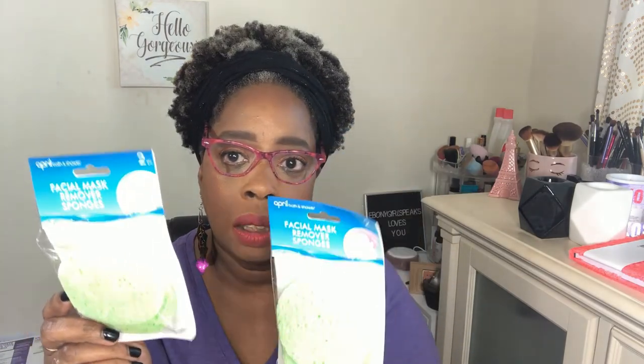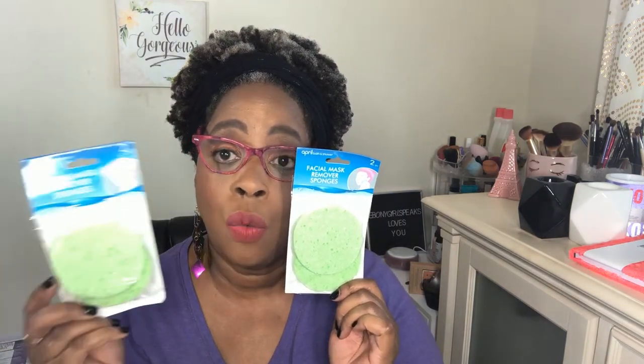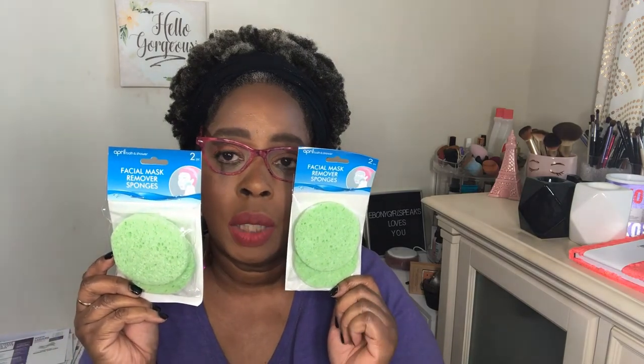I got some of these because I want to get back into my skincare routine. I thought these were really cute — they're facial mask remover sponges. When I first looked at them I thought they were a face cleanser, which I still intend to use them for. But the package says facial mask remover sponge. Either way, I'm going to use them to wash my face.